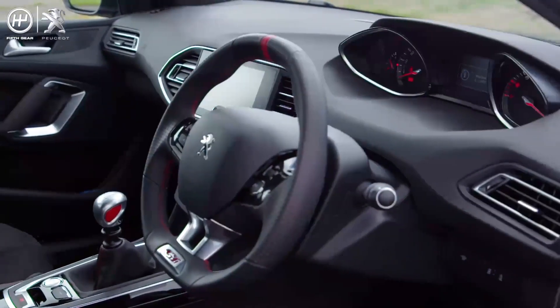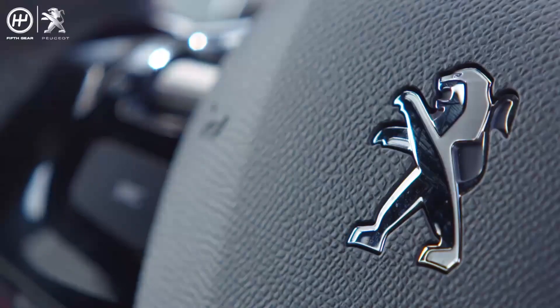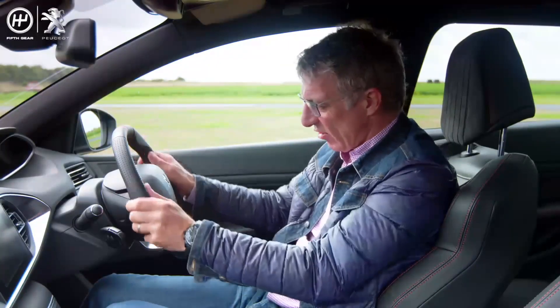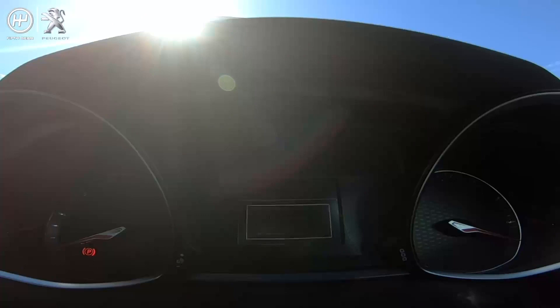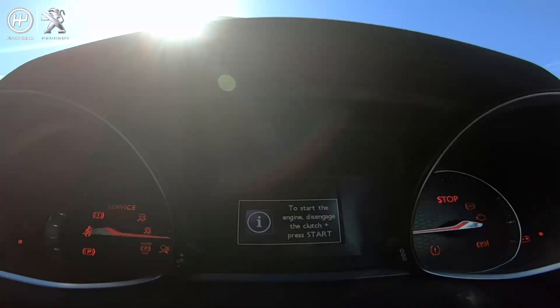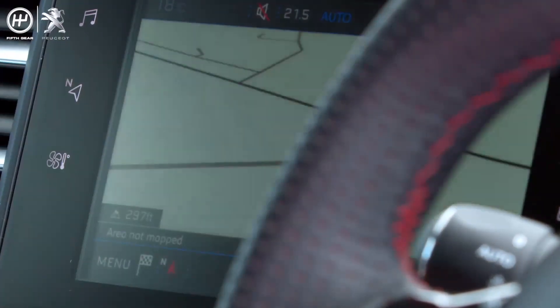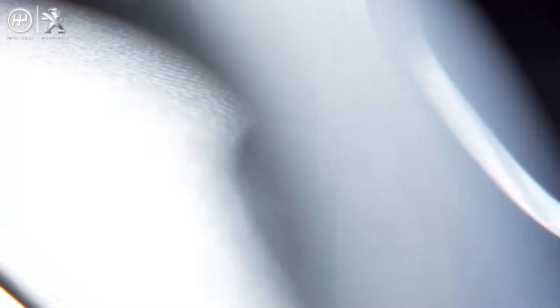And inside, the sporty theme continues. We've got nicely supporting sports bucket seats, leather, Alcantara, red stitching, and a really nice little sports steering wheel. And ahead of that wheel is Peugeot's revolutionary i-cockpit dashboard, complete with an offset touchscreen control centre with USB and Bluetooth connectivity.